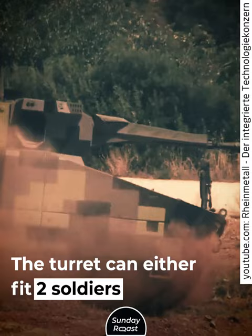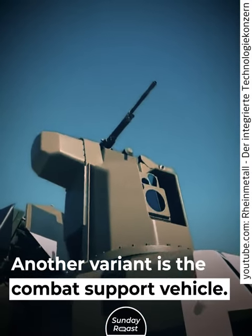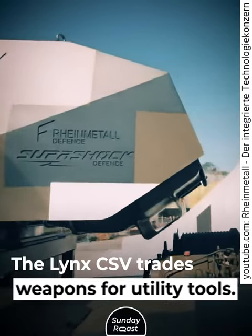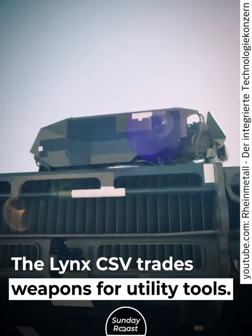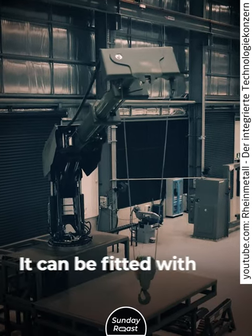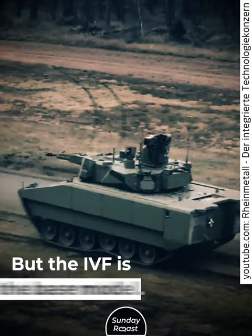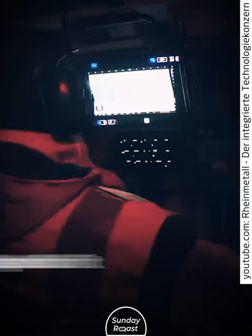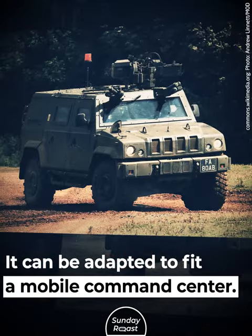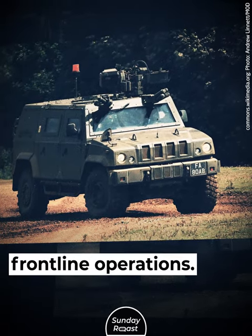The turret can either fit two soldiers or be operated remotely. Another variant is the combat support vehicle. The Lynx CSV trades weapons for utility tools — it's a repair and recovery vehicle that can be fitted with a crane to tow damaged equipment. The IFV is the base model and can also be adapted to fit a mobile command center, which is essential to direct frontline operations.